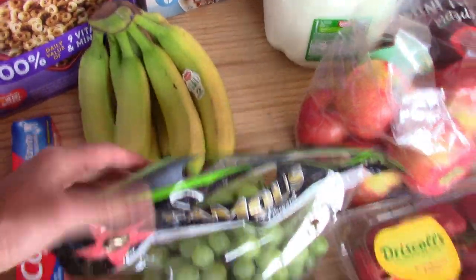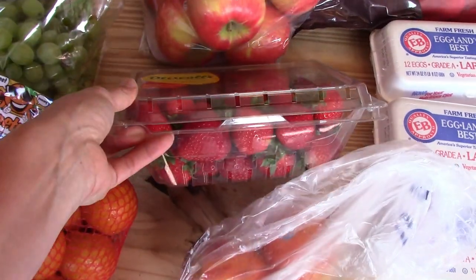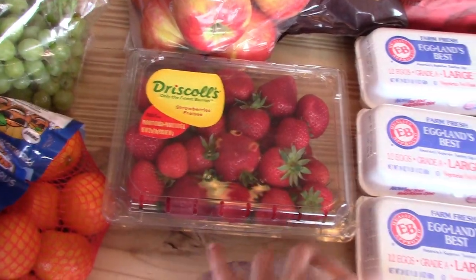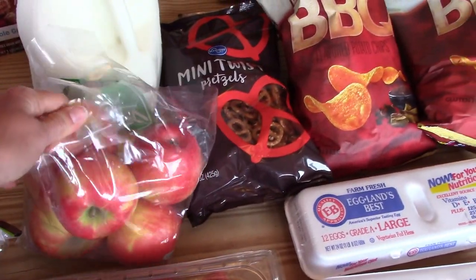I picked up some bananas, some green grapes, and some strawberries — these are on sale and they look really good. I picked up two peaches and then we got some apples.